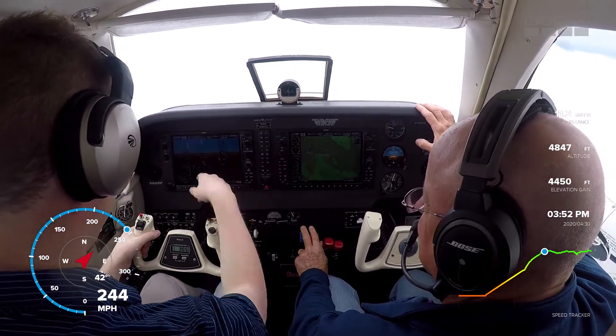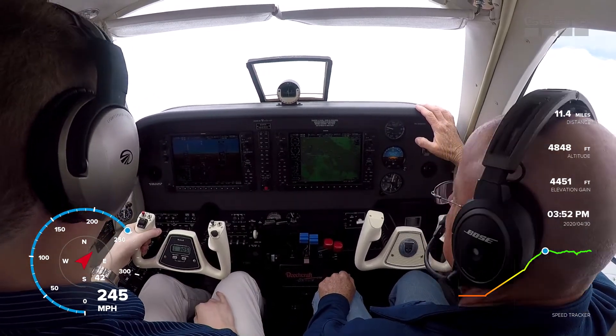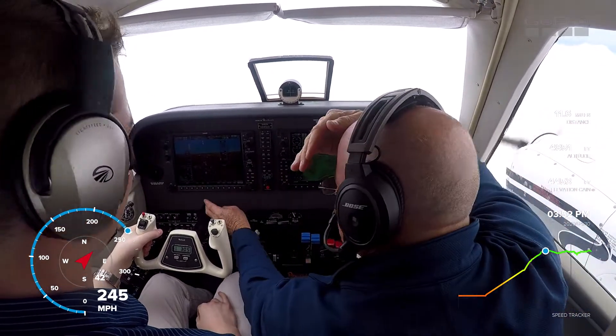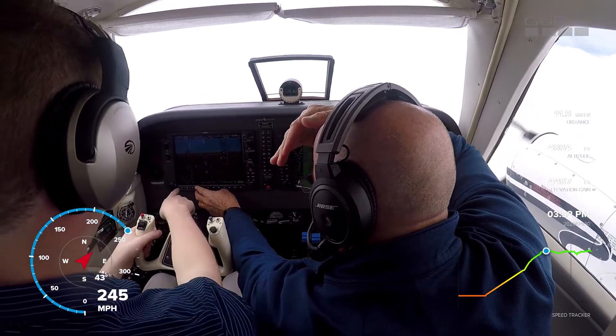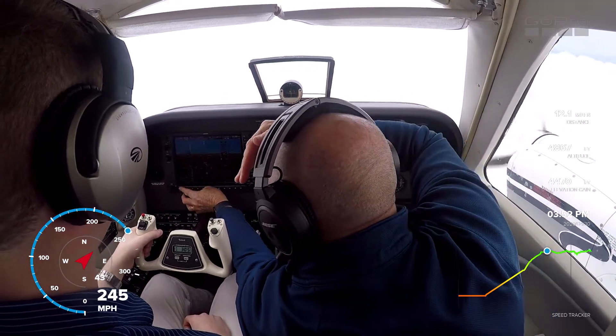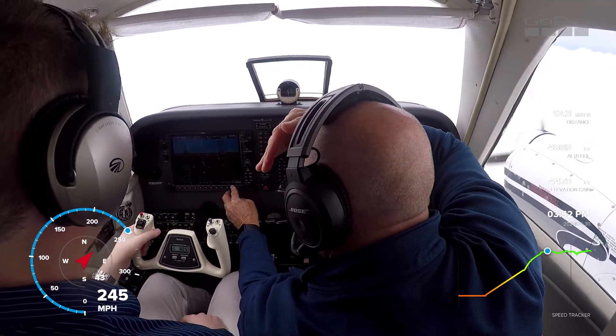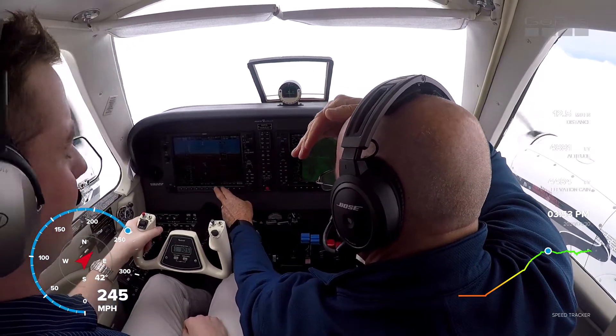This doesn't have synthetic vision either, does it? It does — it should be on, right? I wonder if it doesn't do it if the databases are out of date. Maybe. Yeah, everything is out of date.